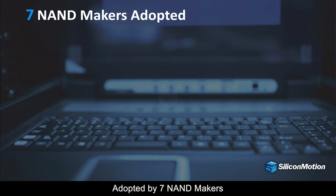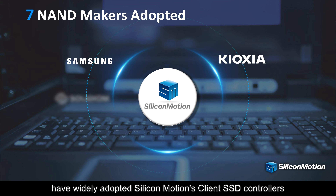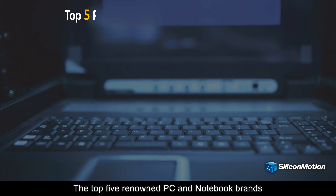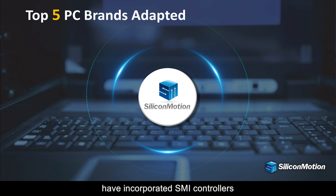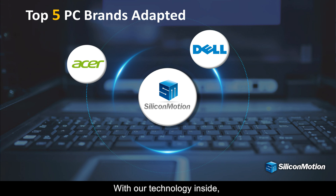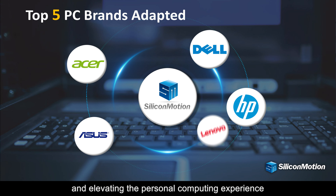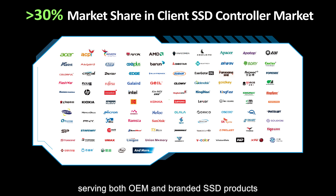Major NAND makers have widely adopted Silicon Motion's client SSD controllers within the PC OEM SSD sector. The top 5 renowned PC and notebook brands have incorporated SMI controllers. With our technology inside, these brands are pushing the next PC forward and elevating the personal computing experience. The market share exceeds 30% in the client SSD market, serving both OEM and branded SSD products.